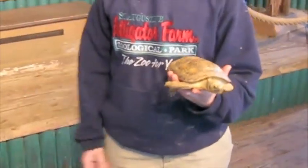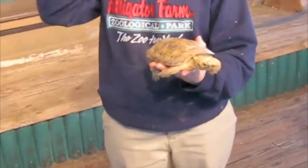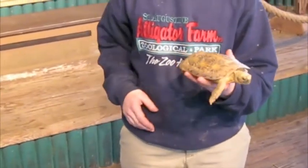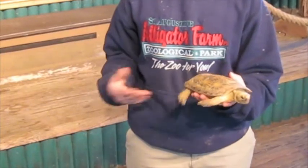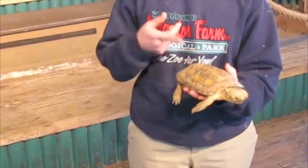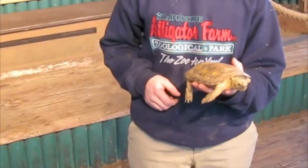He's an herbivore. Tortoises are generally herbivores — he's just going to eat lots of greens, fruits, and veggies. A lot of turtles can eat protein and bugs and things, but he's mostly just an herbivore.